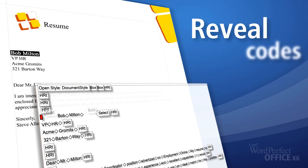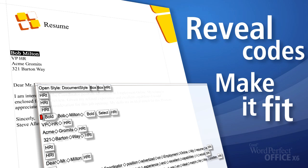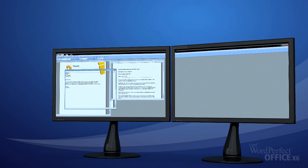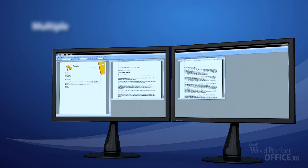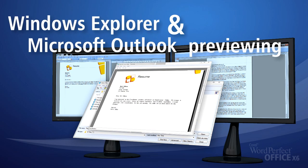Whether you're new to WordPerfect Office or a seasoned pro, enjoy unique tools like Reveal Codes and Make It Fit to get that perfect look for your documents every time. Take advantage of all new features, including multiple monitor support and Windows Explorer and Microsoft Outlook file previewing.